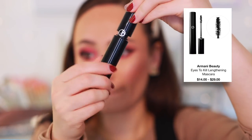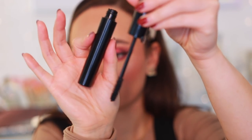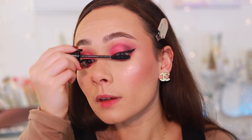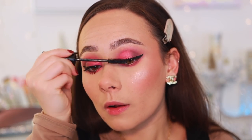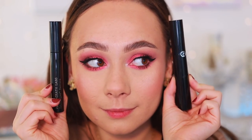The next mascara is the Armani Eyes to Kill. It gives a good amount of volume but where it stands out is it's more separating and lengthening compared to the Pat McGrath. I actually prefer this more on my lower lashes — and since I wear false lashes, I really judge a mascara based on how it makes my tiny lower lashes look. You can see how much more separated they are. A really great buildable mascara.